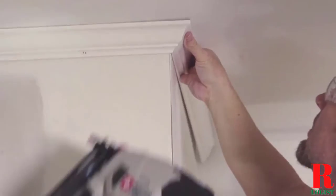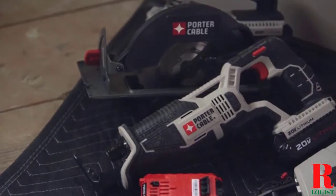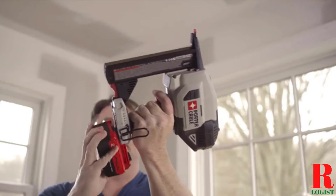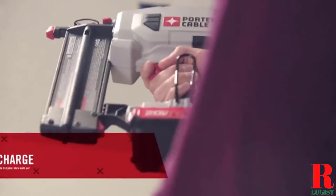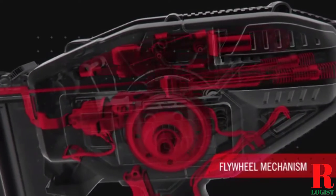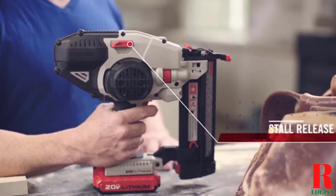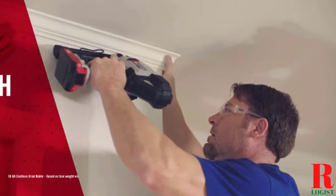Looking for a cordless nail gun? Our tools and equipment experts bought and tested the top 5 cordless nail guns available in 2021 and put them through a rigorous side-by-side comparison to find the very best. Our recommendations are based on extensive hands-on testing and can help you find the perfect cordless nail gun for your needs and budget. Links are in the description box below, updated for the best prices. Like the video, comment, and don't forget to subscribe.